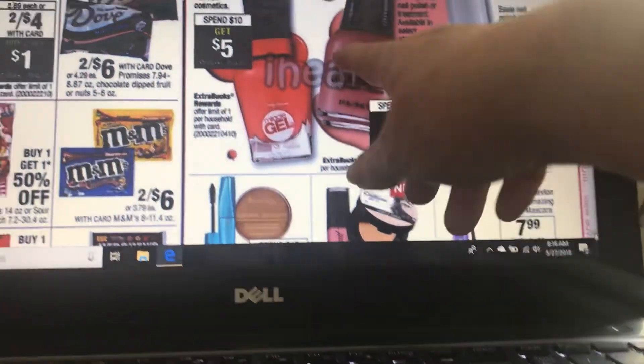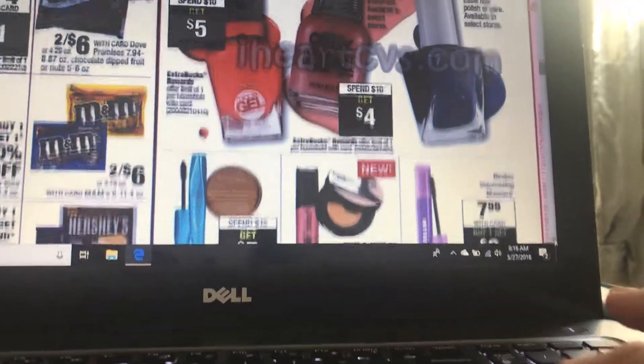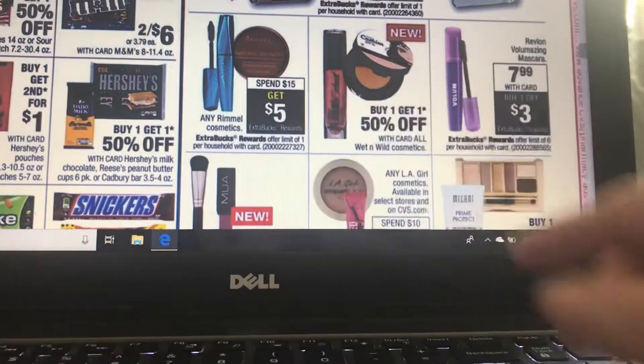The Sally Hansen is spend $10, get $5 back — I'm not sure if any coupons are available. The Rimmel is spend $15, get $5 back.